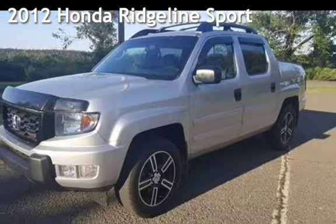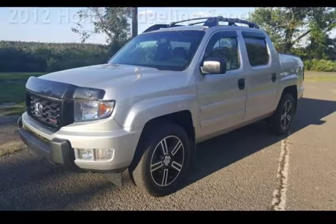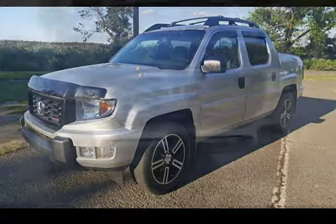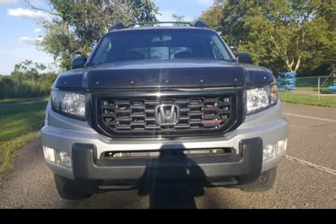Presenting a pre-owned 2012 Honda Ridgeline Sport. This four-door truck has a six-cylinder, 3.5-liter V6 engine, with four-wheel drive, and an automatic transmission.